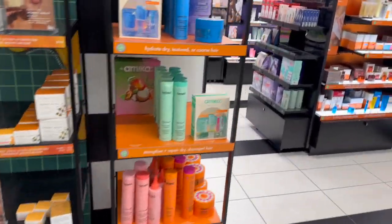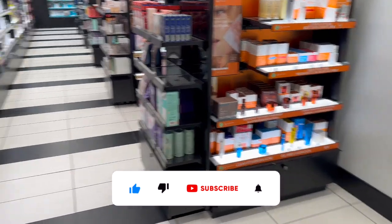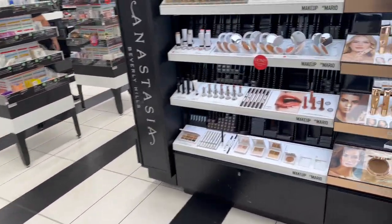Hey guys, Kohl's Black Friday shop with me today! If you're new to my channel, welcome — please consider hitting that like, subscribe, and notification bell so you never miss an episode. I'm excited — we're inside Kohl's. I'm looking for those Beats, so I'm gonna grab those and then we'll take a look around and see what else we can find.